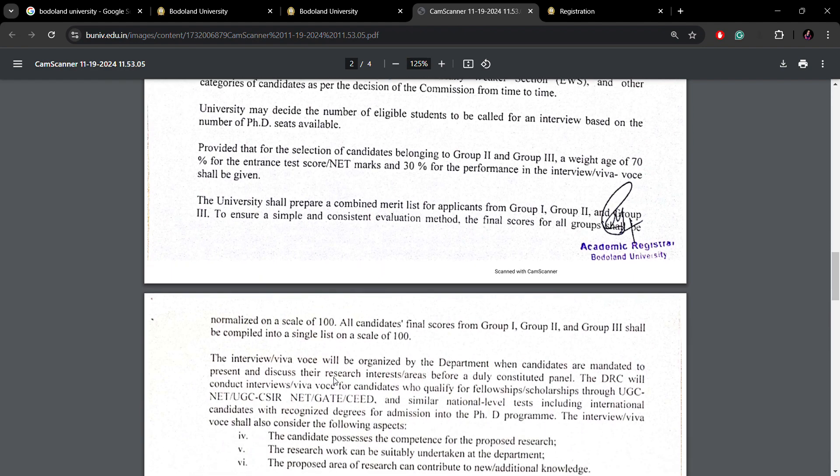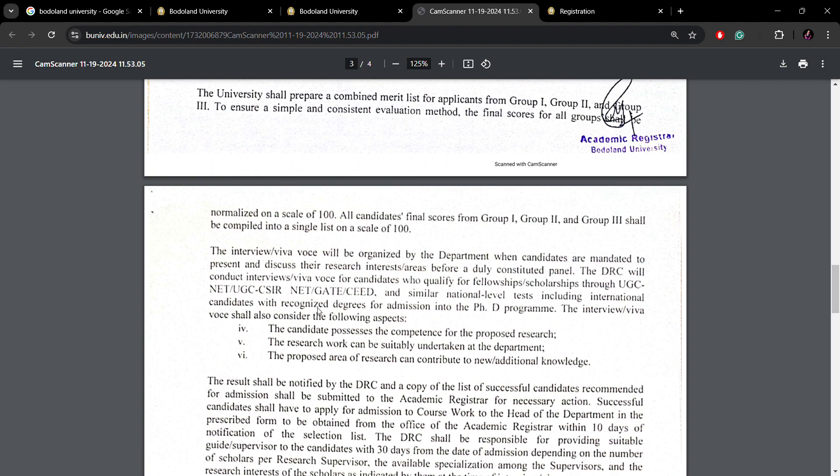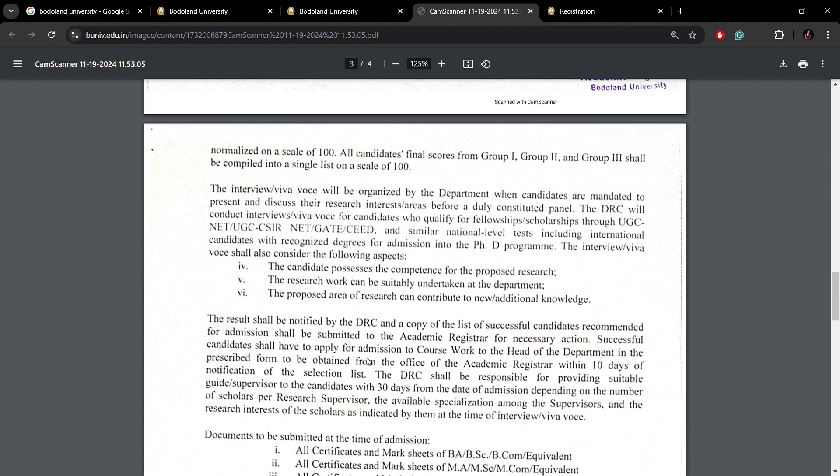After the merit list is published, you will be invited to the interview. In the interview, the research proposal is very important. You should prepare a research proposal regarding your area of interest. If you are interested in a PhD at Bordoland University, make sure you prepare it.